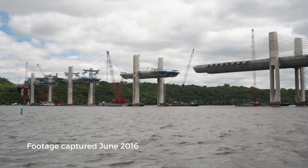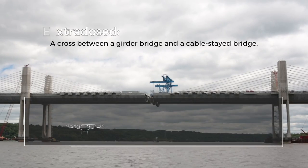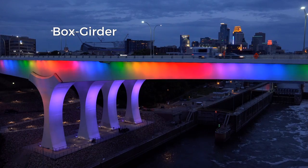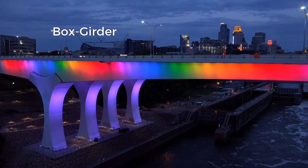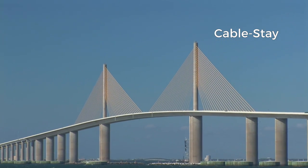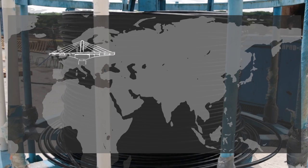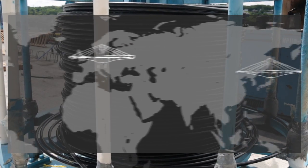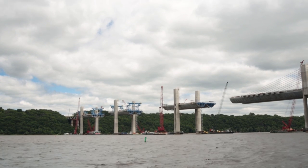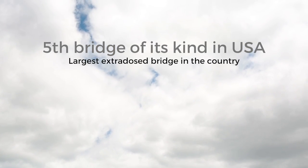The new St. Croix Crossing bridge has both an exciting and challenging design. It's a hybrid bridge called Extradosed that utilizes two construction methods: a box girder bridge like the new Interstate 35W bridge, and a cable-stay bridge like the Sunshine Skyway bridge in Florida. This design has been used many times before in Europe and Japan, but it's fairly new to the United States. The St. Croix Crossing is only the fifth Extradosed bridge in the nation.